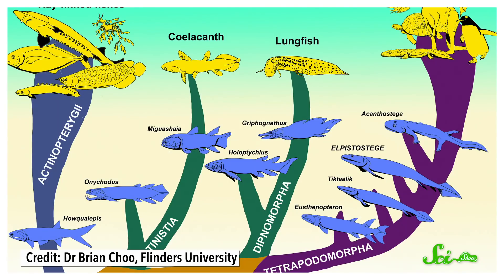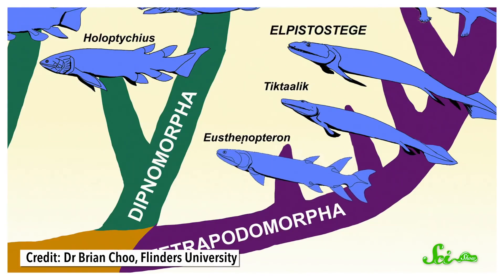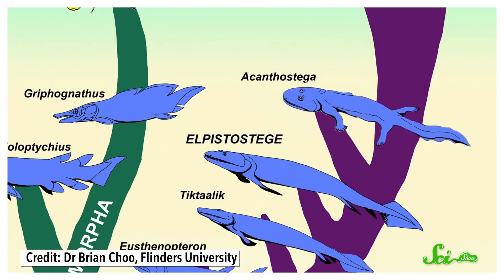This grand evolutionary transition is mostly understood through a handful of late Devonian animals that blur the line between fish and tetrapods. Some, like Eusthenopteron, are basically fish with very tetrapod-like features, such as well-developed limb bones. Others, such as the famous four-legged Acanthostega, are considered true early tetrapods that still have very fishy bodies. But many of these fossils are incomplete, leaving gaps in our understanding of how certain parts of the body changed over this transition.